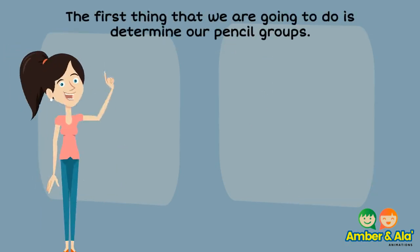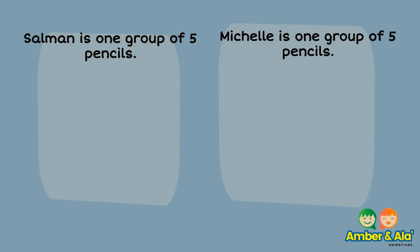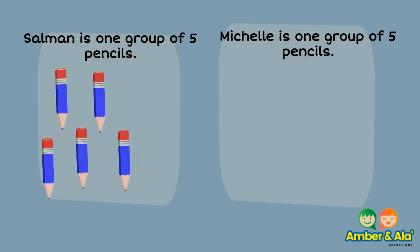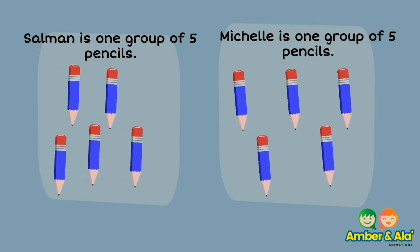The first thing that we are going to do is determine our pencil groups. Salomon is one group of five pencils. Michelle is one group of five pencils.